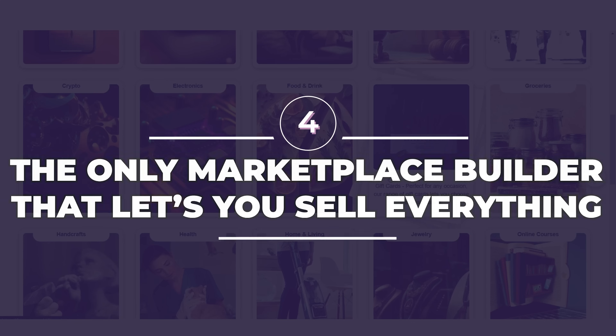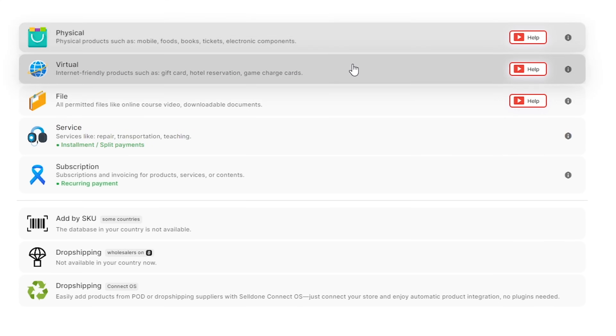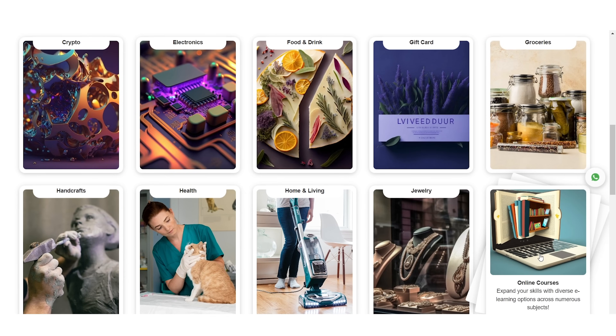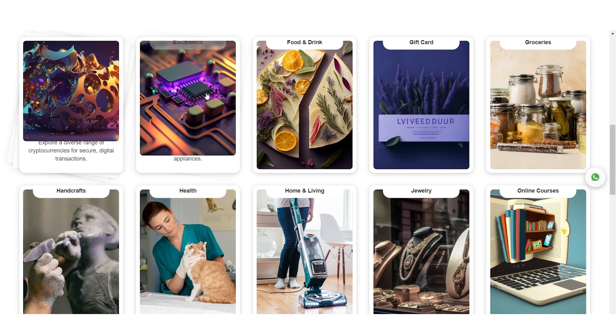Number four, Seldon is the only marketplace builder that lets you sell everything — from physical, digital, and virtual products, and even services, all in one place. That means if you have a store that offers car-fixing services, you can seamlessly integrate spare parts into your business without needing a second store or expensive plugins.